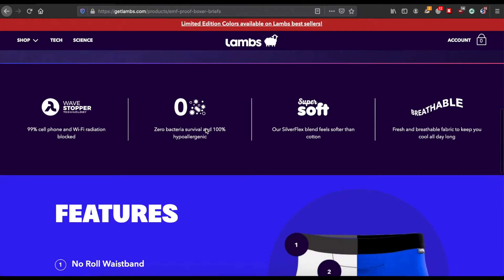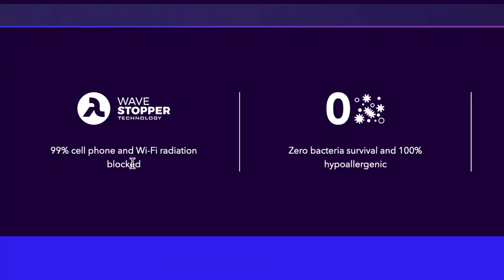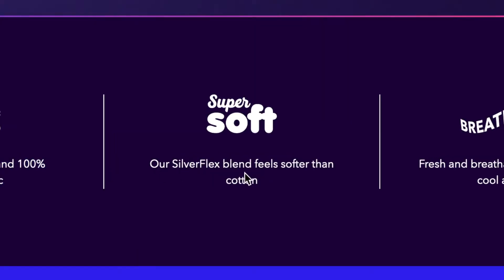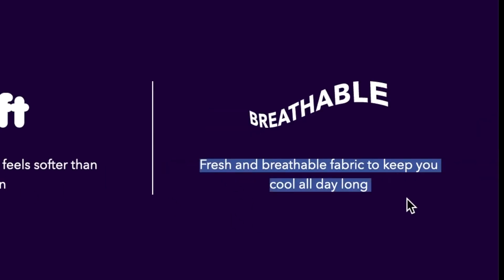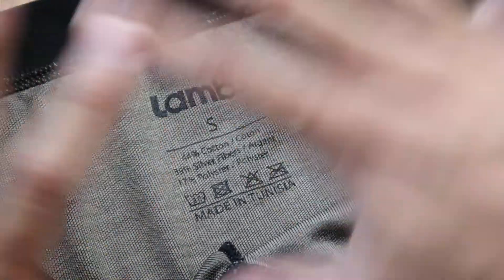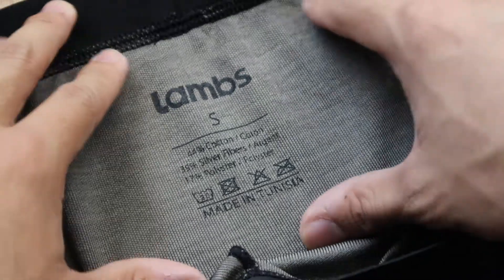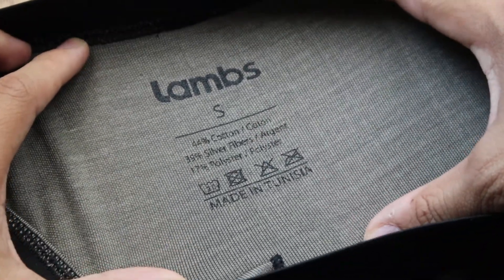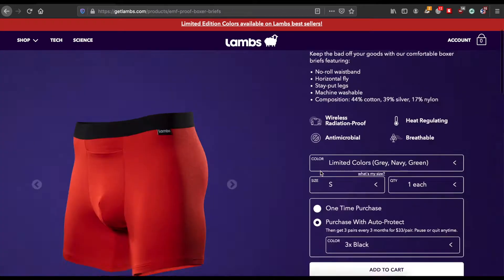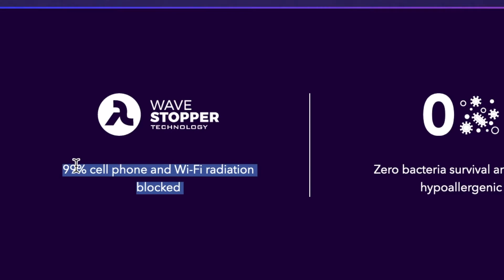According to their website, their products block out 99% of cell phone and Wi-Fi radiation. They also have zero bacteria survival, with 100% hypoallergenic materials. Their silver flex blend feels softer than cotton and is very breathable to keep you cool all day long. They achieve this by making their products out of a blend of 44% cotton, 17% polyester, and 39% silver fibers. What I'm focusing on in this video is the 99% cell phone and Wi-Fi radiation blocking claim, because that's a huge selling point.